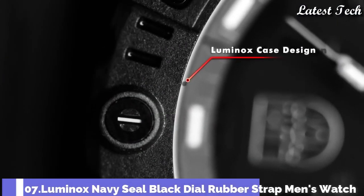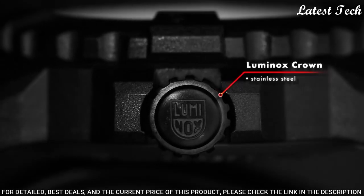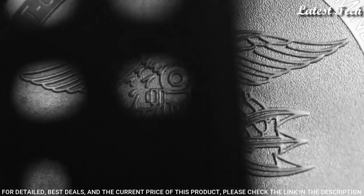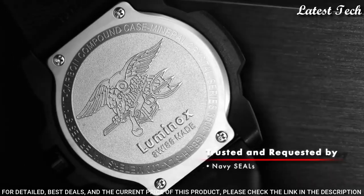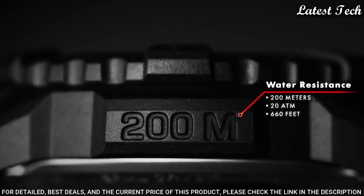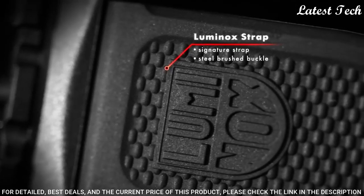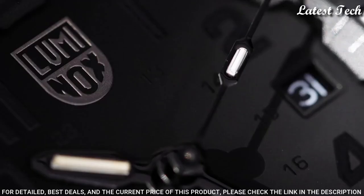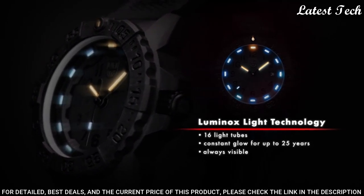Number 7: Luminox Navy Seal Black Dial Rubber Strap Men's Watch, Model XS.3501. Carbonox case with black silicone strap, tang clasp, unidirectional rotating bezel. Black hands and Arabic numeral hour markers with minute markers around the outer rim on a black dial. Quartz movement. Functions: date, 24-hour, hour, minute, second. Screw-down crown, mineral crystal. Case size: 45mm. Case thickness: 14mm. Solid case back. Water resistant: 200m.